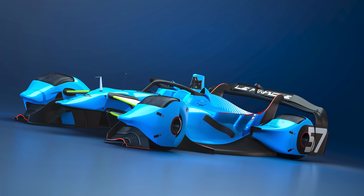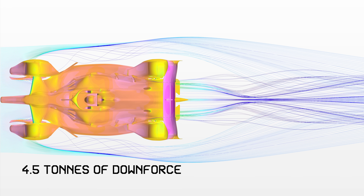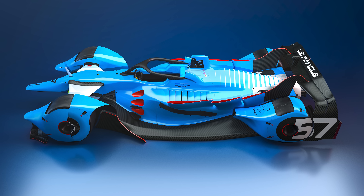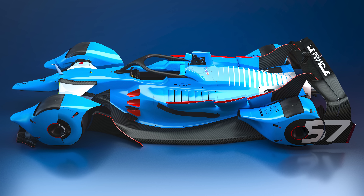This car would destroy any modern F1 car on track. The numbers behind it are wild: 4.5 tons of downforce, 1,600 horsepower, and 7G in lateral forces. More remarkable still, it can be built today using existing technology.